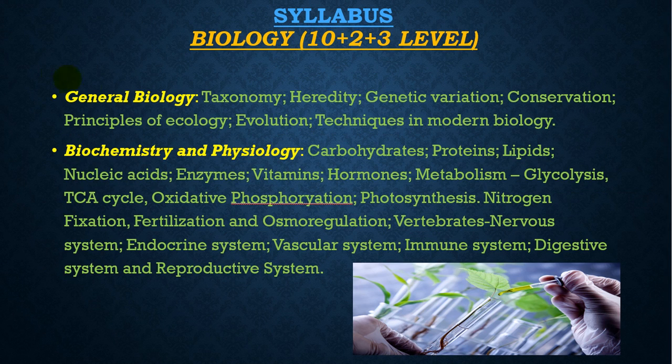In General Biology, topics include taxonomy, heredity, genetic variation, conservation principles, ecology, evolution, techniques in modern biology, biochemistry and physiology covering carbohydrates, proteins, lipids, nucleic acids, enzymes, vitamins, hormones, metabolism including glycolysis, TCA cycle, oxidative phosphorylation, photosynthesis, nitrogen fixation, fertilization, regulation, and vertebrate systems including nervous, endocrine, vascular, immune, digestive, and reproductive systems.